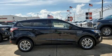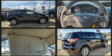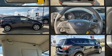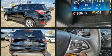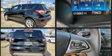Here's a great deal on a 2017 Ford Escape. It features an automatic transmission, front-wheel drive, and an efficient four-cylinder engine. The engine breathes better thanks to a turbocharger, improving both performance and economy.